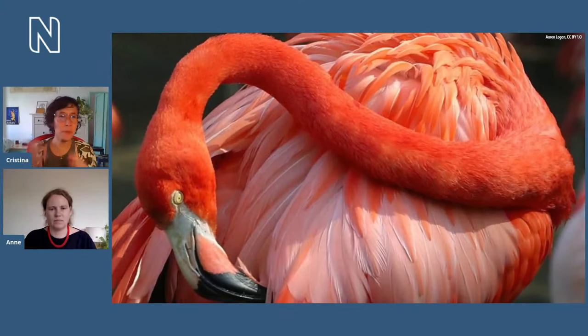We mentioned flamingos at the beginning as well. People might be a little bit more familiar with how flamingos get those amazing reds and pinks from their diet, but what people might not know is that it's actually microorganisms that are producing those vibrant colours. Can you tell us a little bit more about this?